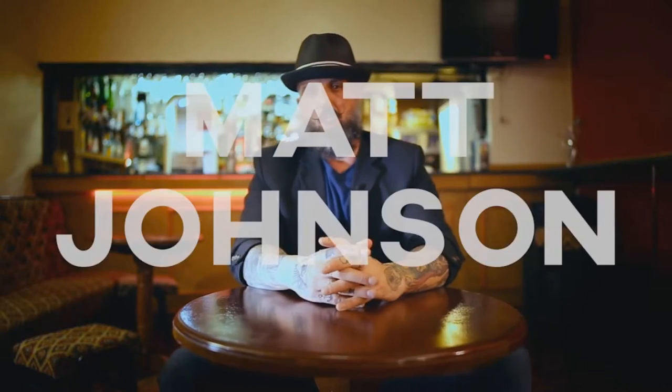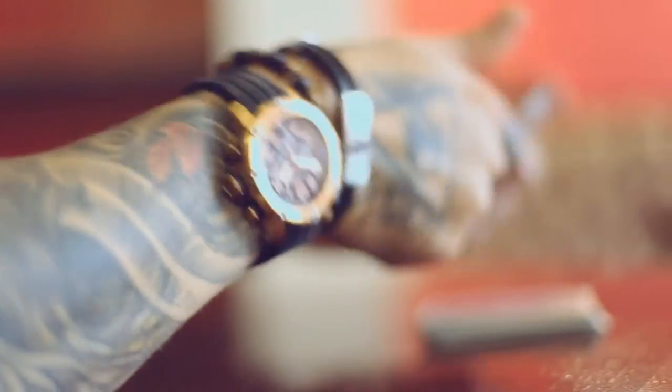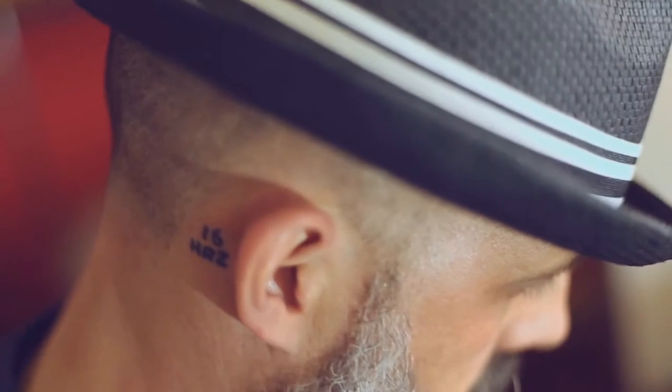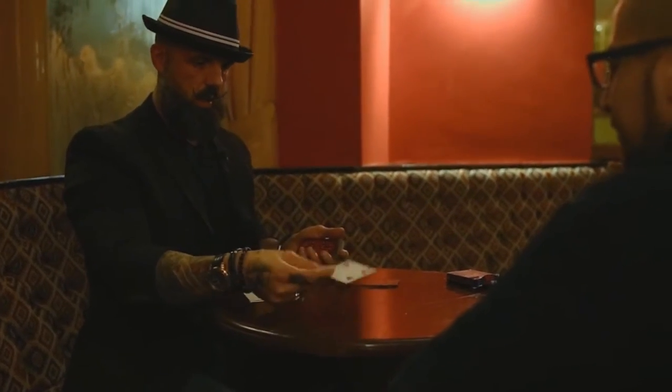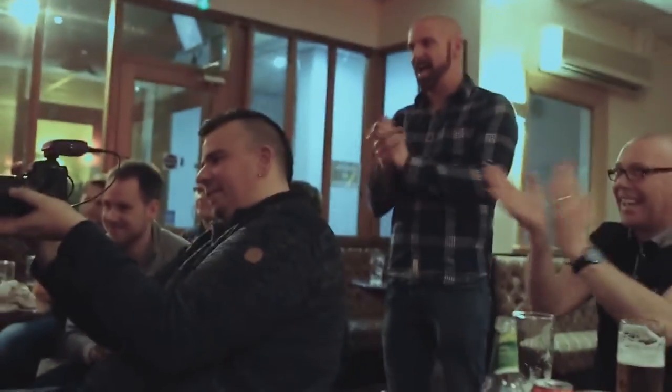Hey guys, I'm Matt Johnson. I'm here at the world's biggest magic convention and I brought with me the holy grail of magic. I attempted to fool professional magicians with any card at any number — and I did it. And I did it with one of the easiest, most commercial, instantly reset versions of any card at any number you've ever seen.